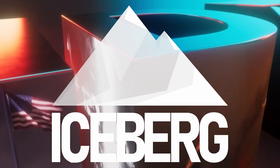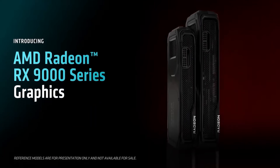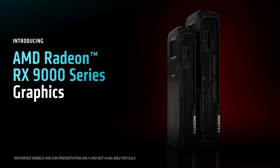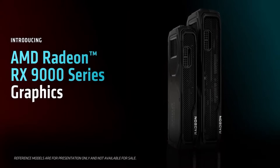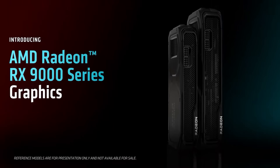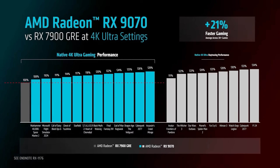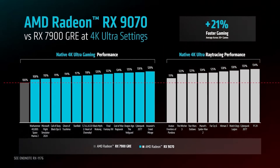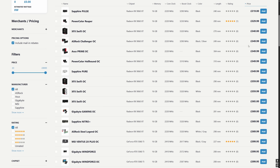AMD's RDNA architecture is coming to a close. Version 4, as seen in the current RX 9060 and 9070 series GPUs, may well be the final form before the expected 2026 release of UDNA. This iteration promises improvements across the board in both rasterization and ray tracing, and in terms of price to performance, it's holding up well against the competition from Nvidia and Intel.